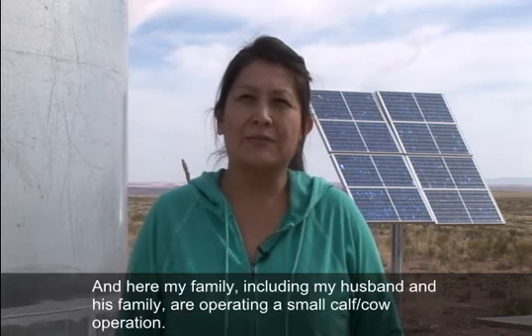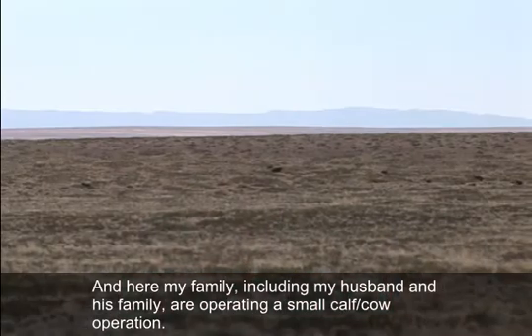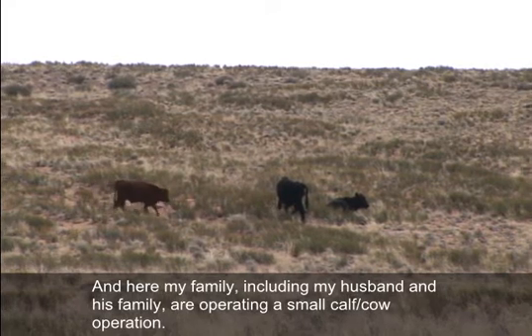We're in northeastern Arizona, within the Chichin Bito chapter boundary. Here my family, including my husband and his family, are operating a small cow-calf operation.